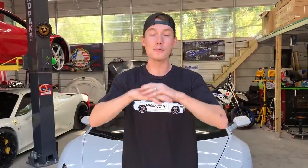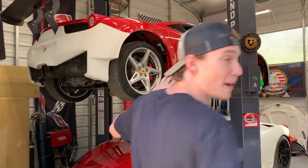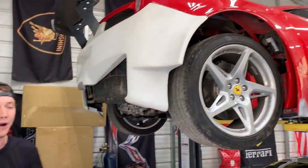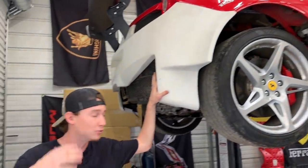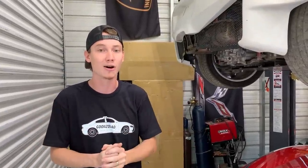What is up guys? Welcome back to the channel. So today we got a brand new build for the channel — something unique, something different, and something we always wanted to do, and it is pretty rare. But before we get started, I want to go ahead and give you guys a quick update on the GT3 Ferrari and on the Spyder Ferrari.